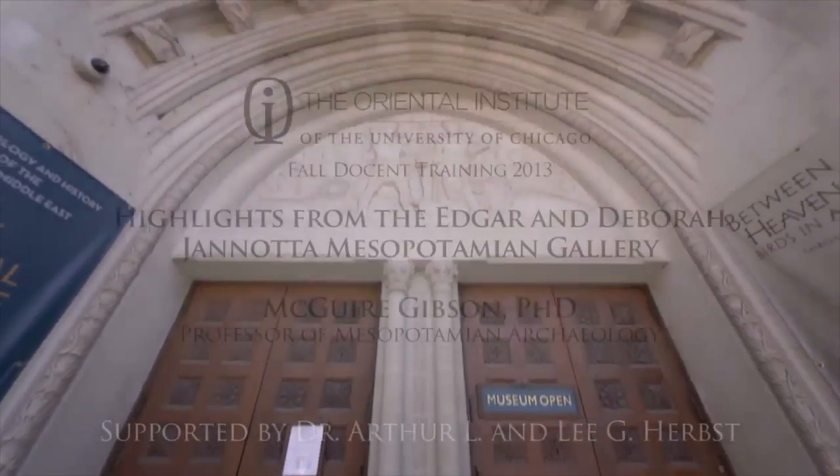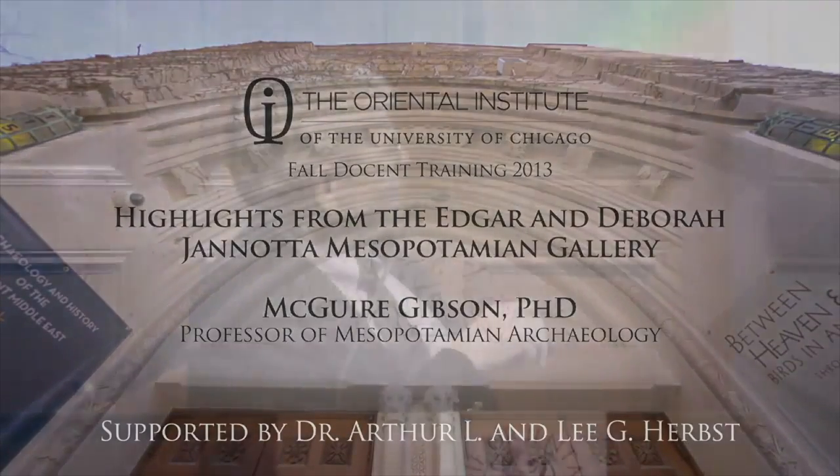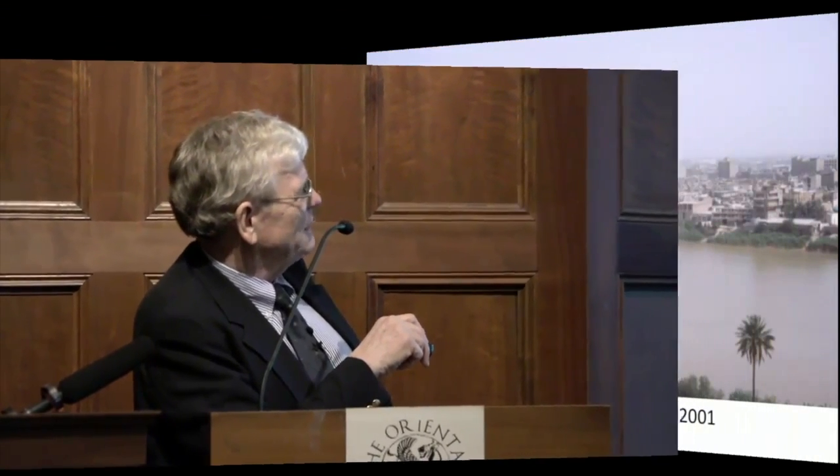Before you get to Baghdad, you're already in a desert zone—it's out of the rain-fed territory. Baghdad itself is a very large city, something like 12 million people at this point.